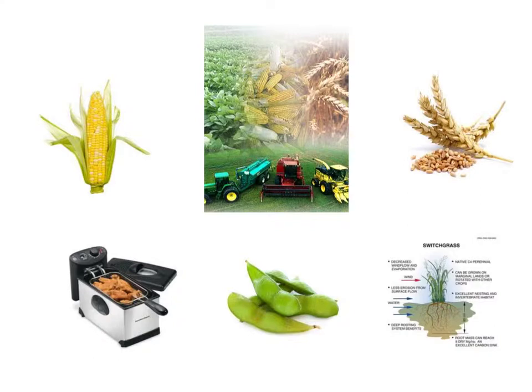These are a few places where biofuel can derive from. It contains corn, grain, frying oil, beans, and grass.